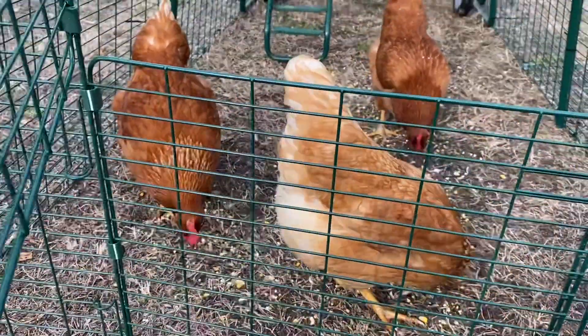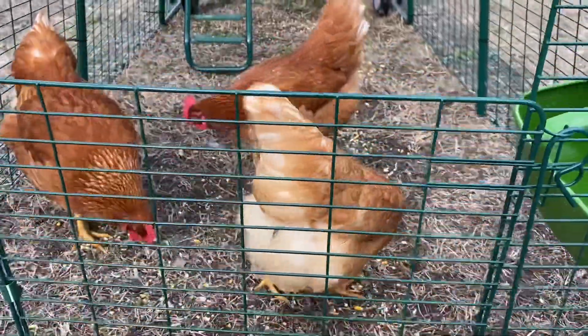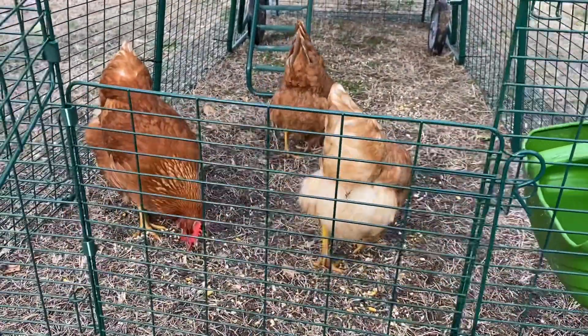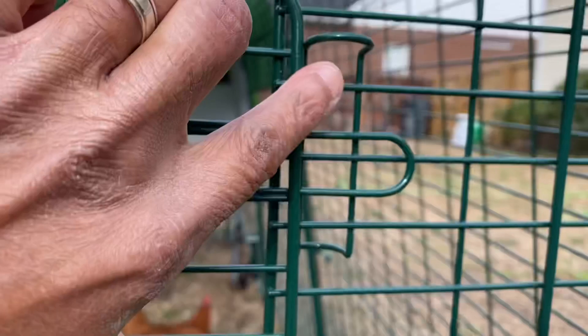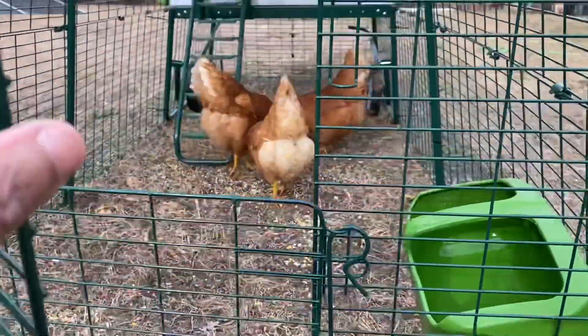Good morning everybody. Sad day here at the homestead. This morning around 6:47, something was able to pry the fence latches open and killed one of my chickens.